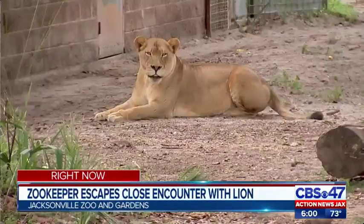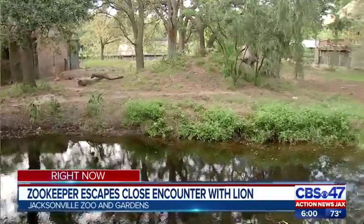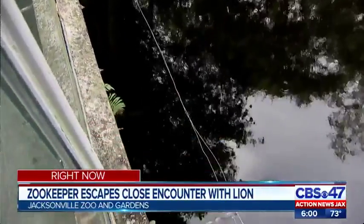Once a second staff member realized the potential for danger, they were able to warn the person inside the exhibit. The deputy director told Action News Jacks the staff member took one important step that could have helped save their life — it was because the staff member was alerted by another staff member, and then they turned to face the animal, and big cats tend to attack from behind.